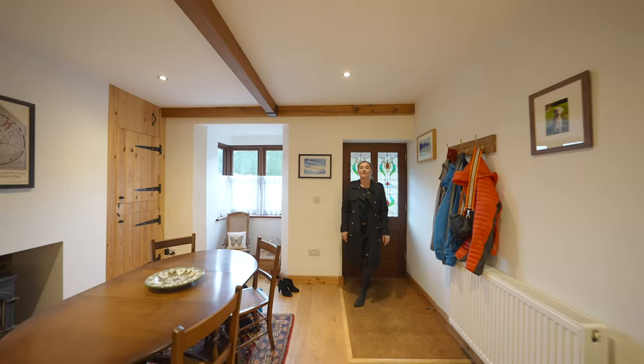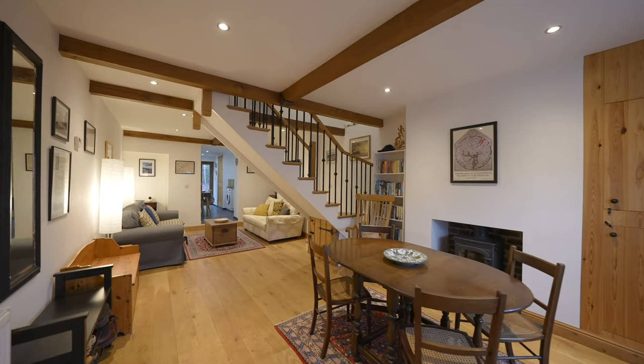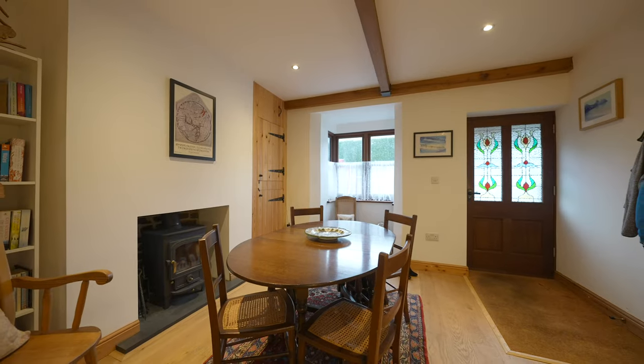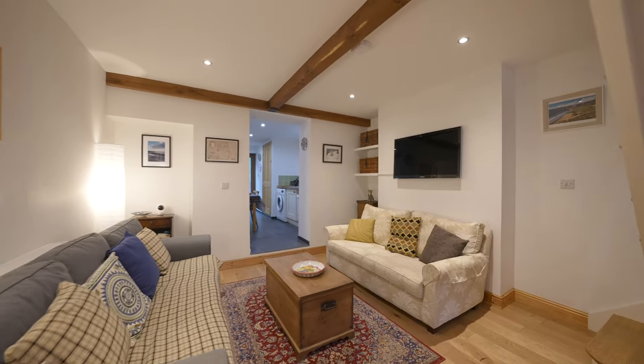As you enter the property you're greeted straight away by the characterful open-plan living dining room. There is a log burner as well as another separate open fire, oak engineered flooring, and a doorway leading to the kitchen.